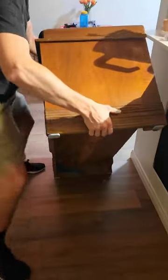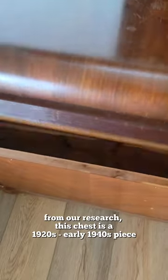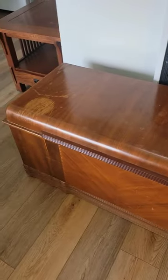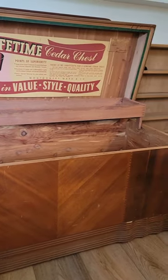We found this vintage cedar chest on the sidewalk the other day, and we are so excited about it. This thing is fully cedar. It is really cool — it has all the original paperwork with it. It has some rough spots, but we're gonna work on restoring it and we are stoked. This was such a cool find.